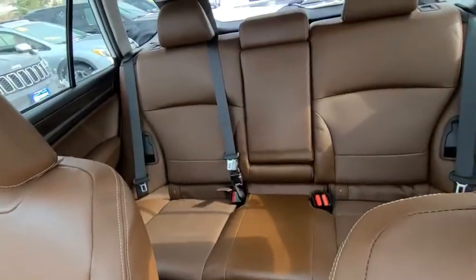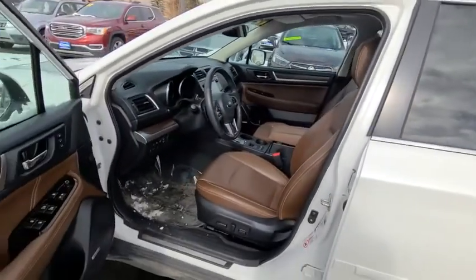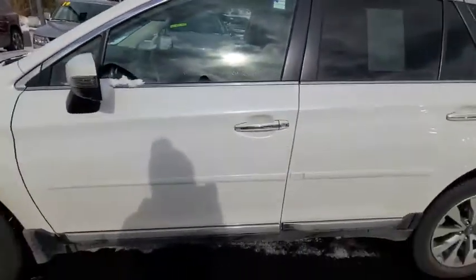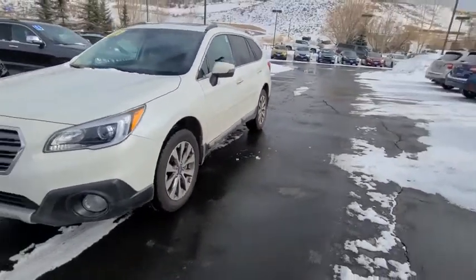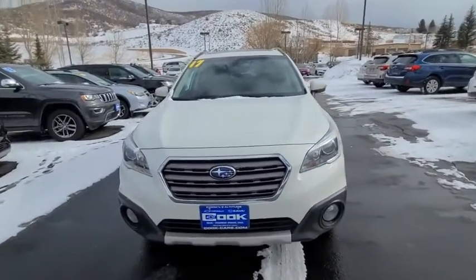You can fit beds in the back of these if you do car camping in the summertime. Just absolutely the top of the line in our used inventory. Our Cook 175 sale ends in February, so don't miss out on the savings.